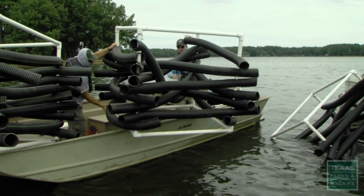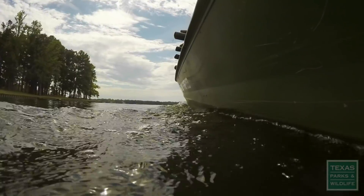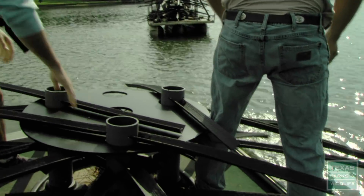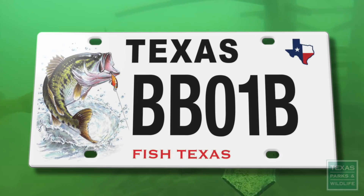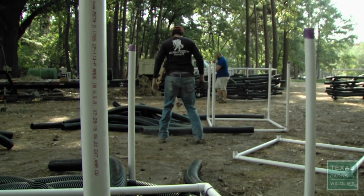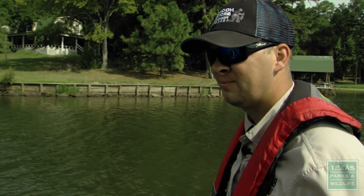We've done work with Christmas trees in the past, but the PVC structures we're building today are going to last for many, many years. These attractors will start working pretty much right away — as soon as algae can start growing on them, they're going to start attracting fish and really make that angling experience that much better. Today the materials have been purchased with money from the conservation license plate program. We're partnering with the Franklin County Water District, and we've got members of a new Bass Unlimited chapter here to volunteer and help make fishing better in Lake Cypress Springs.